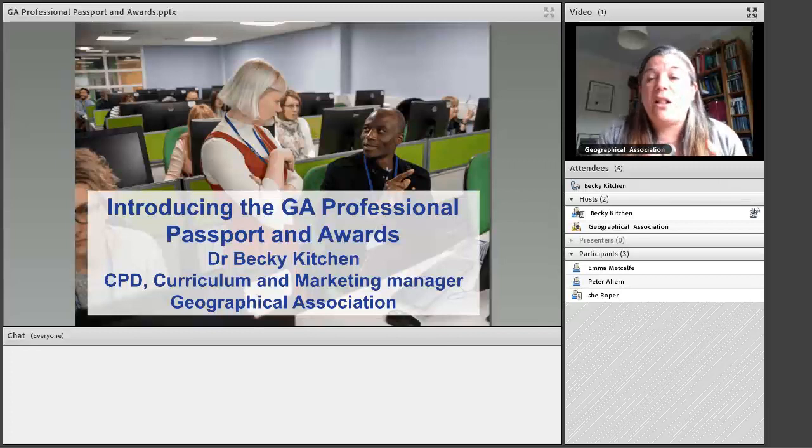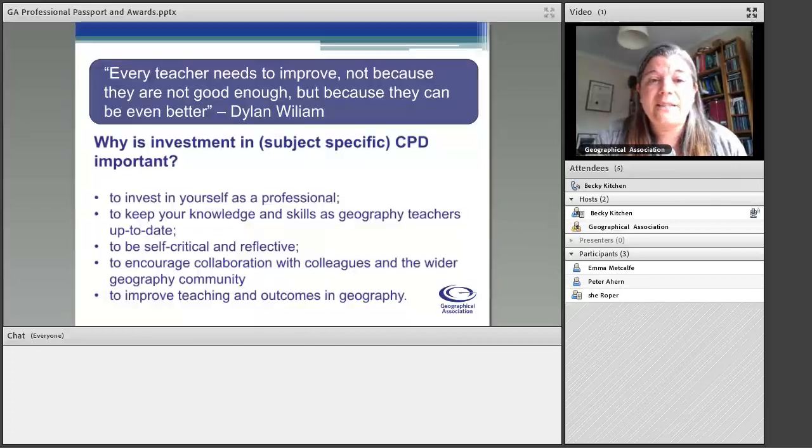So you should have access to everything I'm talking about today. I'm going to share my screen and show you how you can access the different bits of the Professional Passport. As I said, we launched at the end of September 2019, and I want to talk a little bit about the idea behind the GA Professional Passport and Awards.